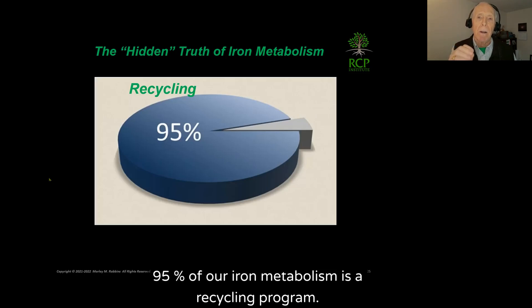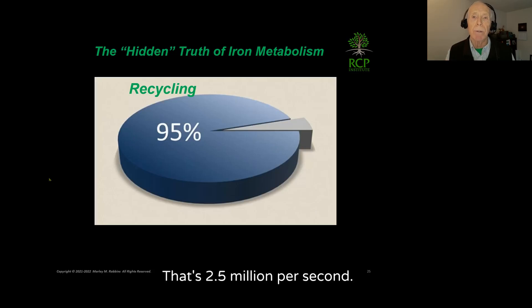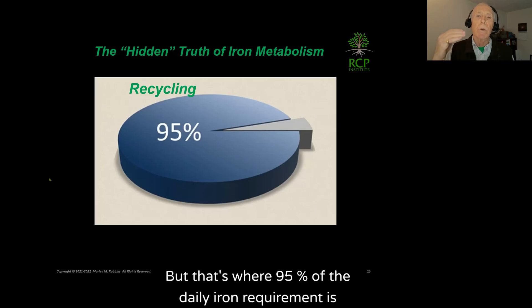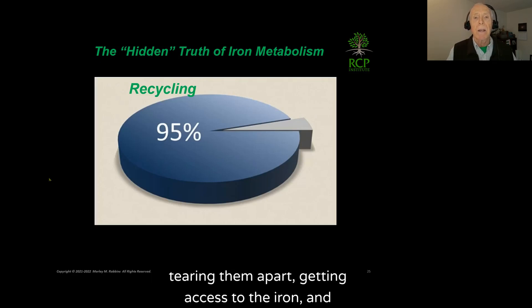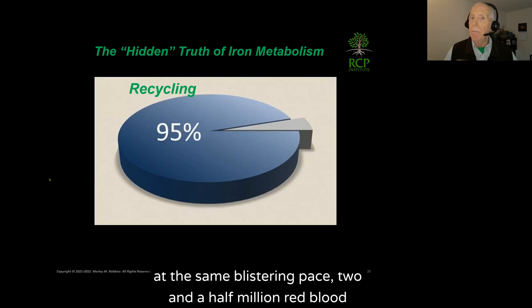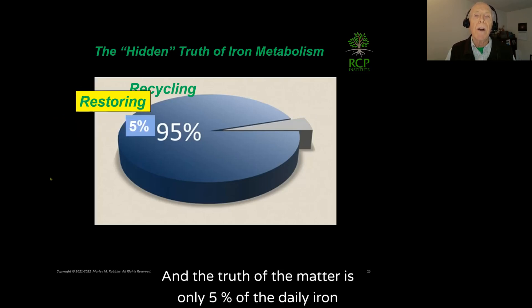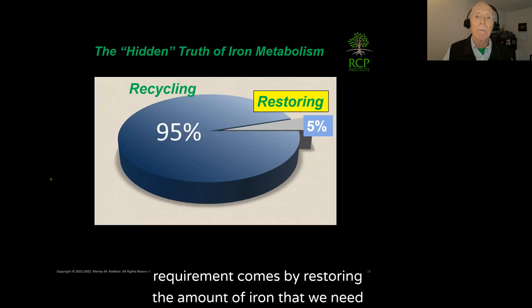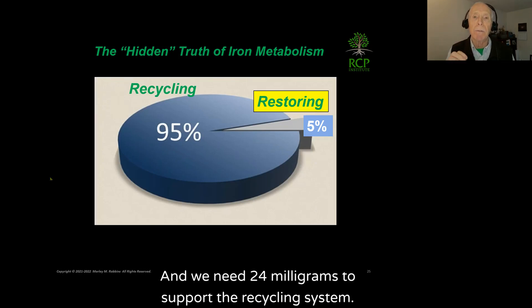95% of our iron metabolism is a recycling program. Every day we're turning over 200 billion red blood cells — that's 2.5 million per second — and nobody talks about it. That's where 95% of the daily iron requirement goes: recycling, breaking down existing red blood cells, tearing them apart, getting access to the iron, and recycling it back to the bone marrow. Only 5% of the daily iron requirement — actually just one milligram a day — comes from restoring iron, while we need 24 milligrams to support the recycling system.